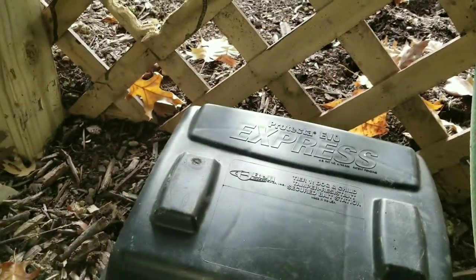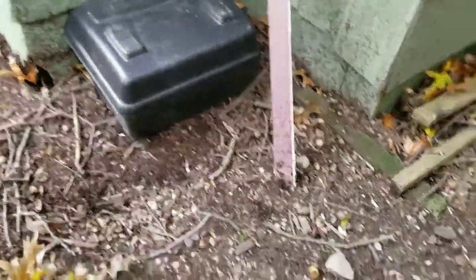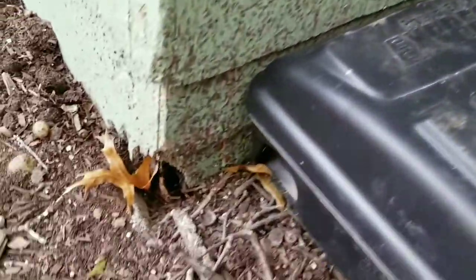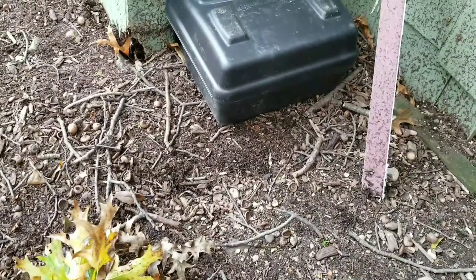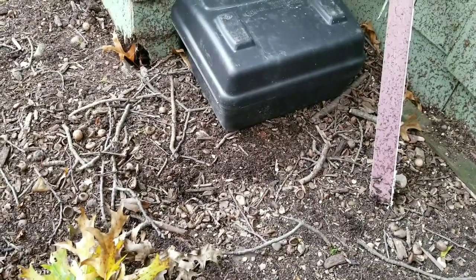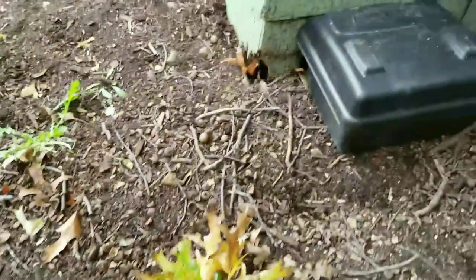I crawled underneath the deck again to set this bait station. I'll put it adjacent to the gnaw mark — if they want to gnaw on something, we'll give them something to chew on. This is another place we put a bait station. As you can see, if you look on the ground, there are all kinds of acorns for them to eat. Nice little hiding spot, and you can tell they made a little home in there. So I'll put this bait station here.